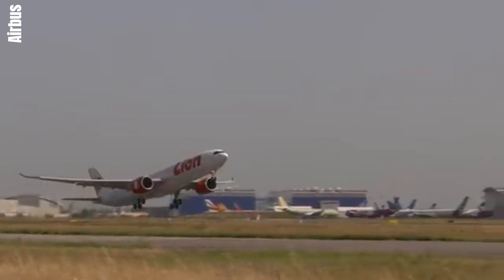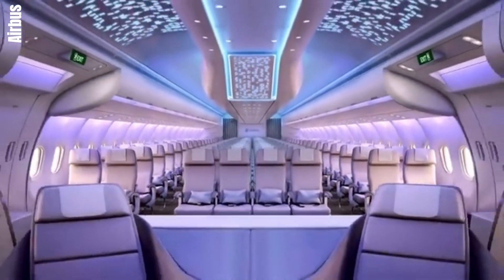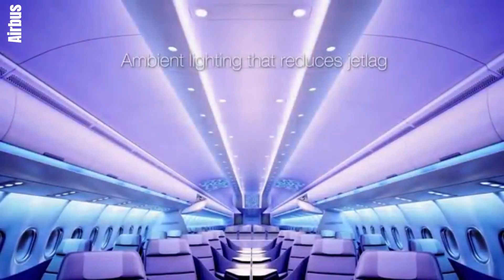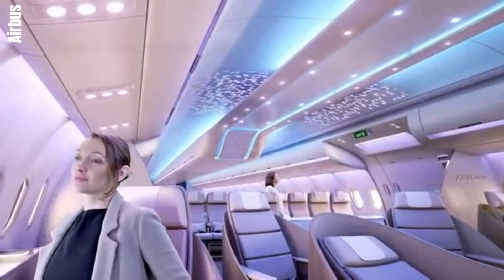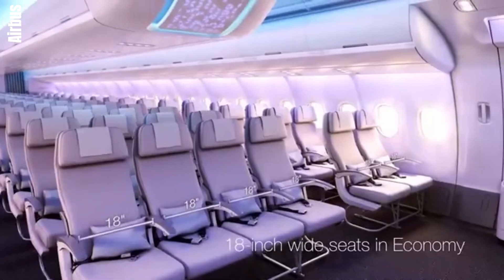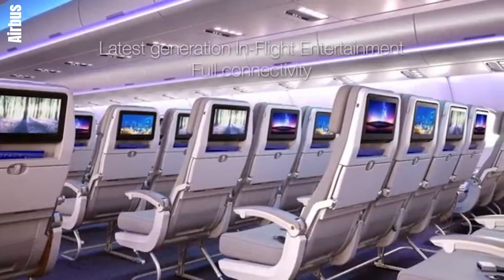Inside the cabin, NEOs prioritize passenger comfort and satisfaction with spacious layouts, larger bins for storage, and ergonomic seating arrangements. Advanced mood lighting systems create a pleasant ambience, enhancing the overall travel experience. Furthermore, NEOs support enhanced connectivity options, catering to modern passenger expectations for in-flight entertainment and connectivity.